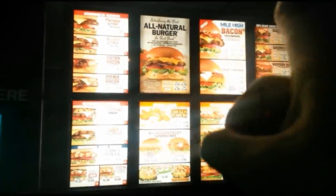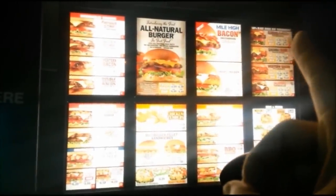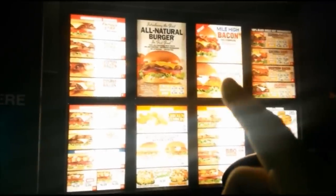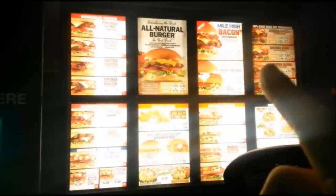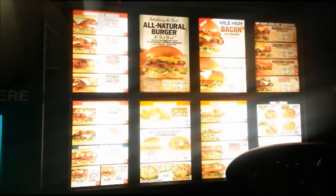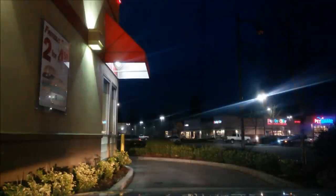I would like that Mile High Bacon Cheeseburger — just a sandwich by itself. And if you want that in a third pound, a half pound, a quarter pound? A third pound. Alright, thank you. You too.